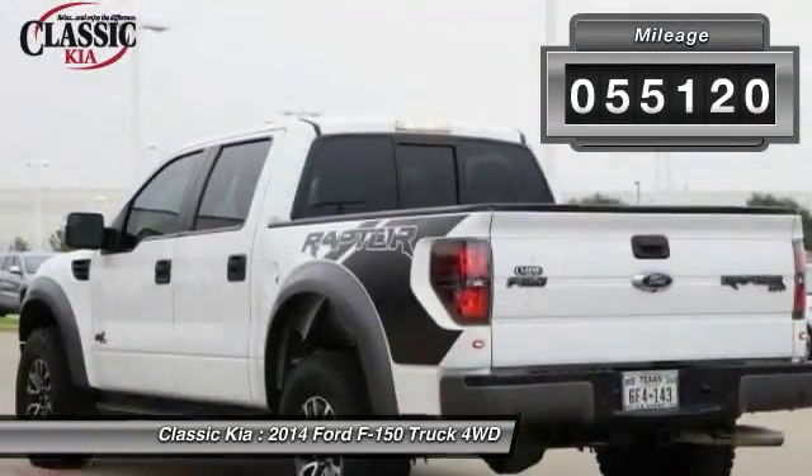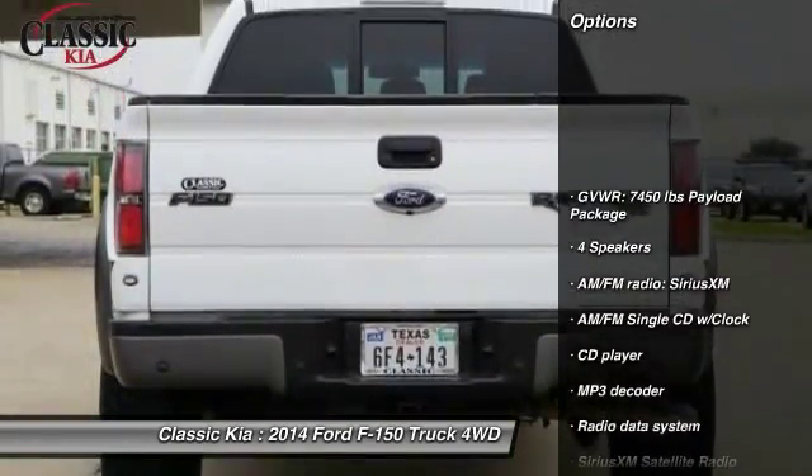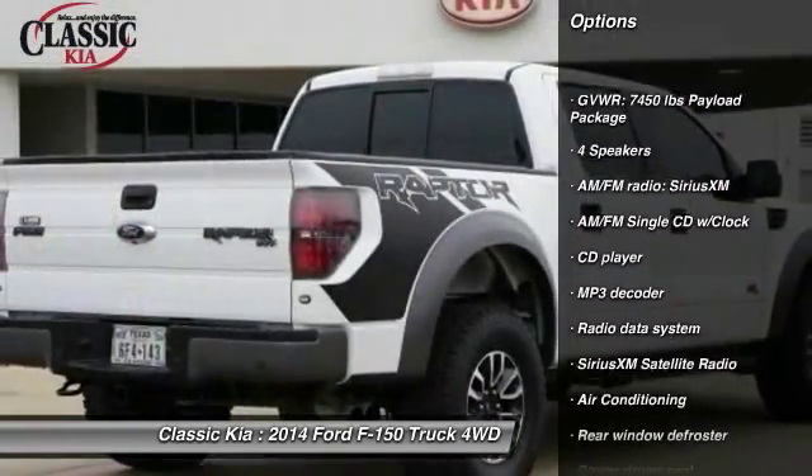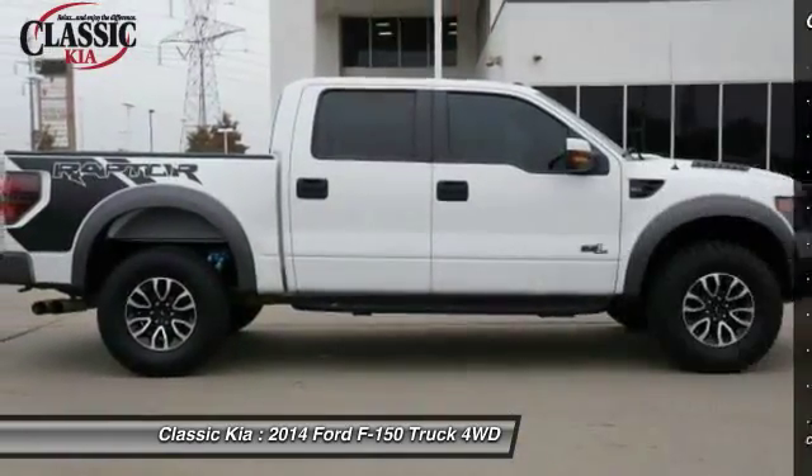This vehicle has less than 60,000 miles. Here are some of this vehicle's great options: traction control, air conditioning, leather-wrapped steering wheel, dual airbags, alloy wheels, power steering.